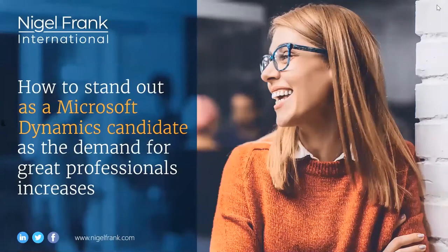Good morning, and also good afternoon or good evening, as I know we have some people joining us from around the world. Welcome to this Nigel Frank webinar titled, How to Stand Out as a Dynamics Candidate as the Demand for Great Professionals Increases. My name is Michael Day, Senior Vice President here at Nigel Frank, and I'm pleased to be hosting this event.